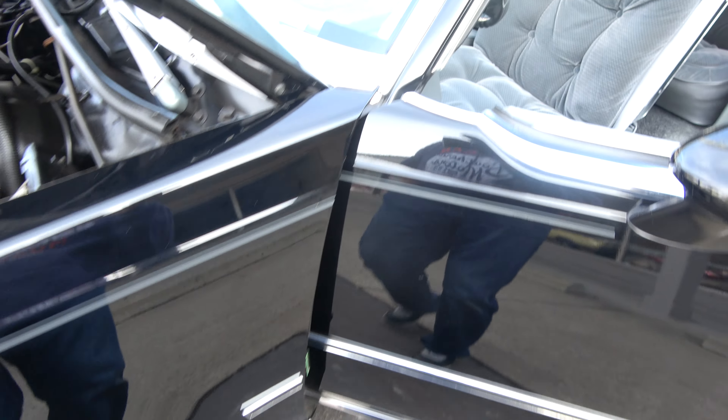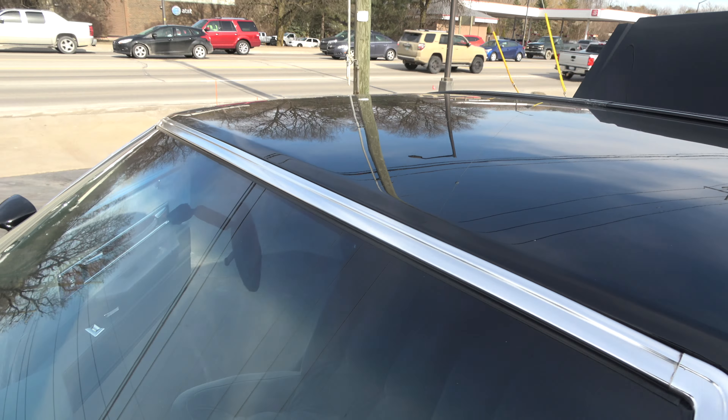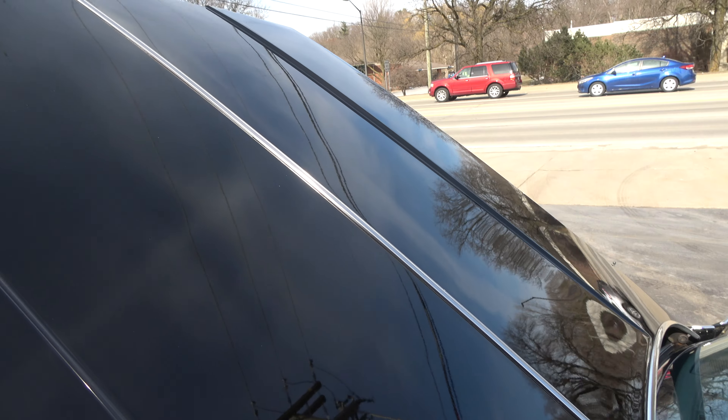There's a little ding here, but this car is nice, man — it's great. I just watched one of these cars at an auction bring forty-two thousand dollars.